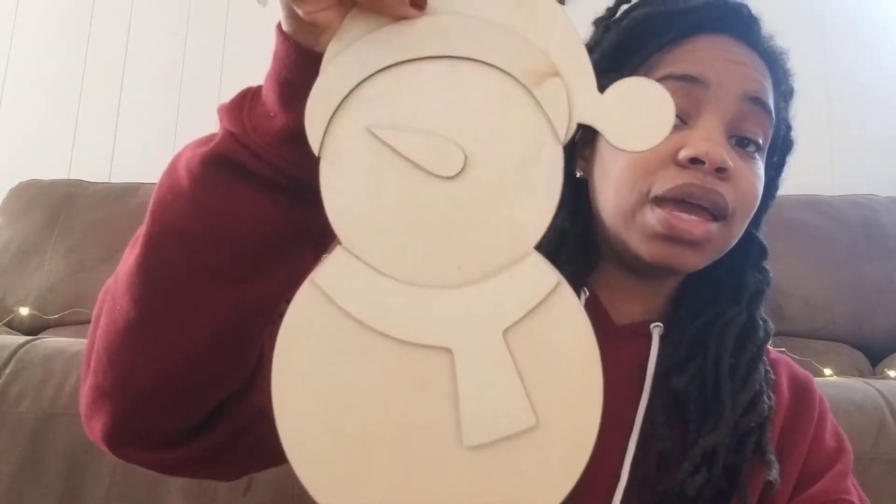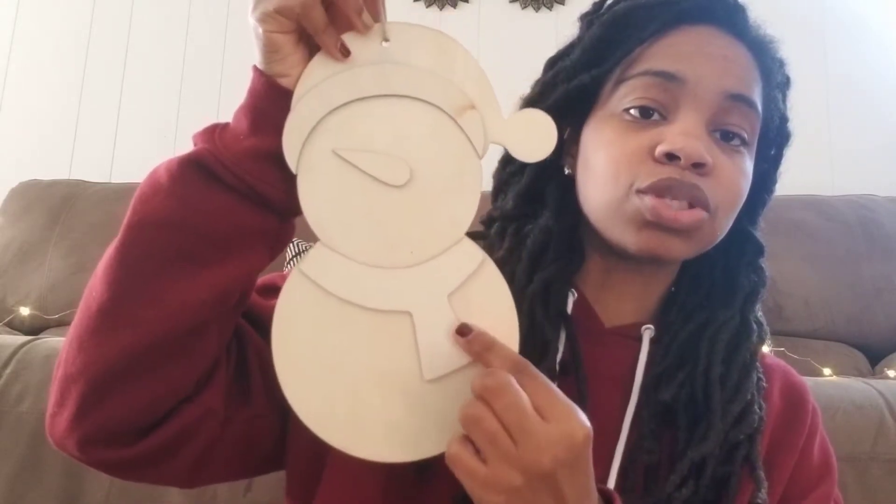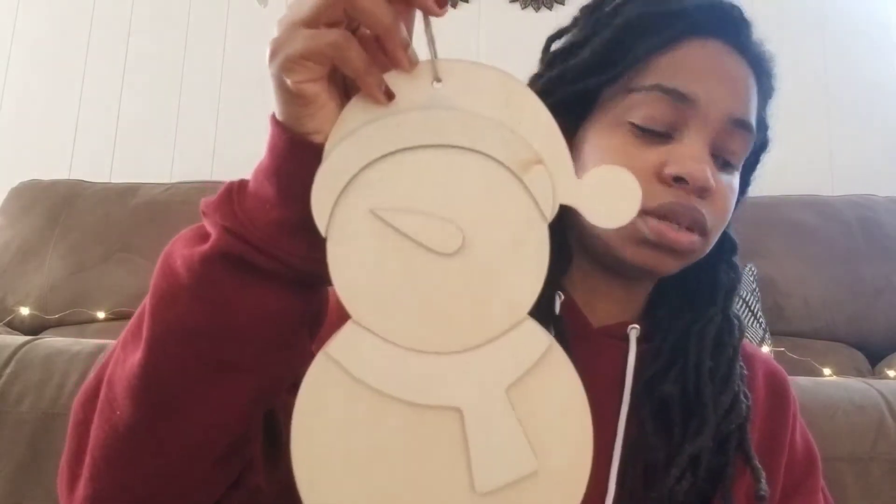I also picked up these two gingerbread men — aren't they cute, with the little buttons and sleeves and bow ties. I can't wait to DIY these; I'm probably going to let my kids paint them and put them in my kitchen. And then the last wood cutout is this little cute snowman. I only got one even though I'm doing a snowman theme in one of the rooms — but isn't it cute? I love the little scarf and the hat.